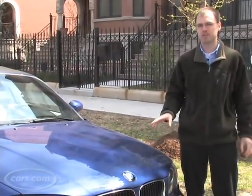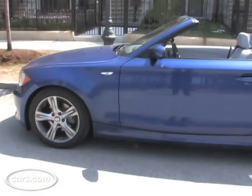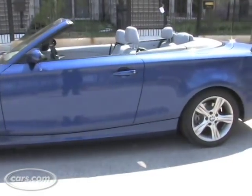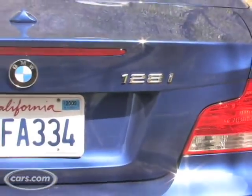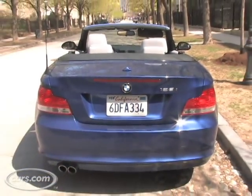Hi, I'm Mike Hanley with Cars.com and I'm here with the BMW 1 Series. If you're in the market for a new convertible, the 1 Series, which is new for 2008, is offered in a soft top convertible form. Let's take a look at what BMW's smallest convertible has to offer.